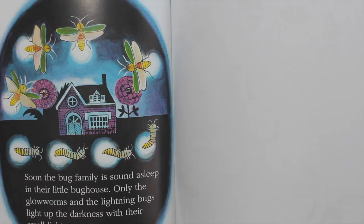Soon, the bug family is sound asleep in their little bug house. Only the glowworms and the lightning bugs light up the darkness with their small lights.